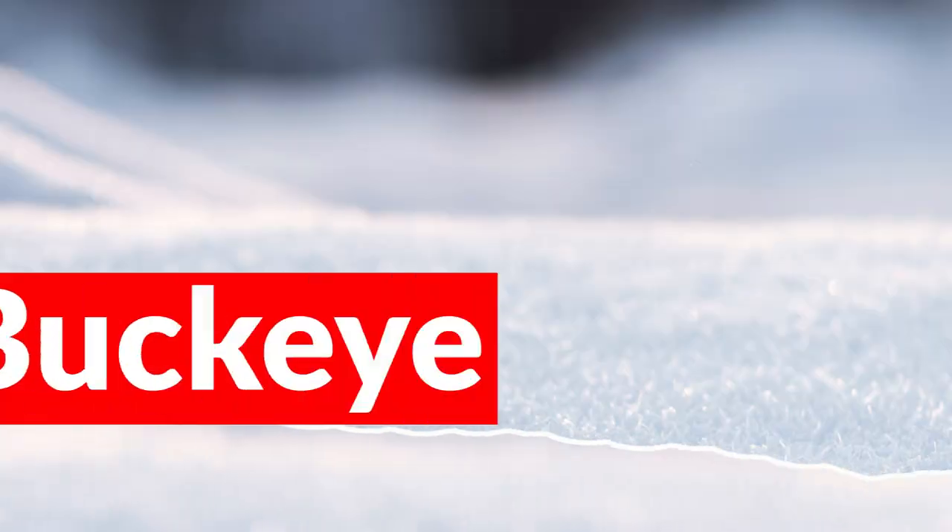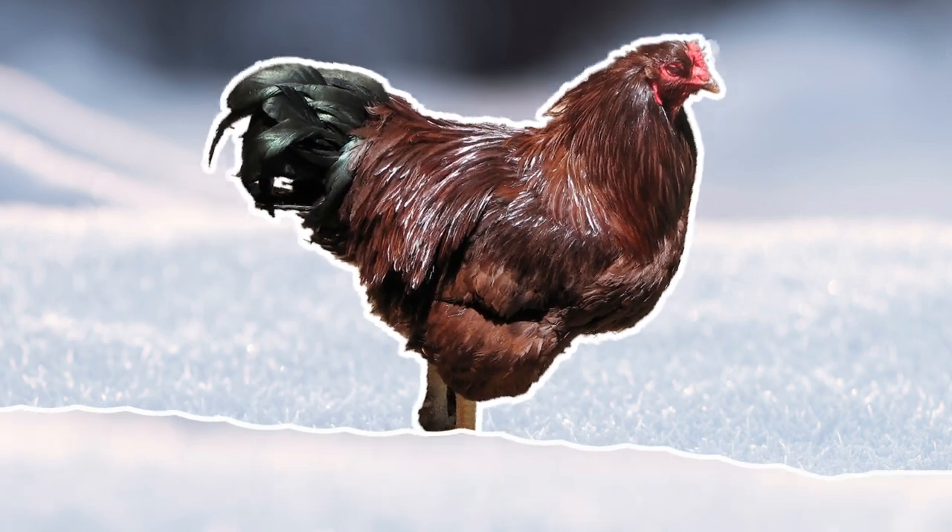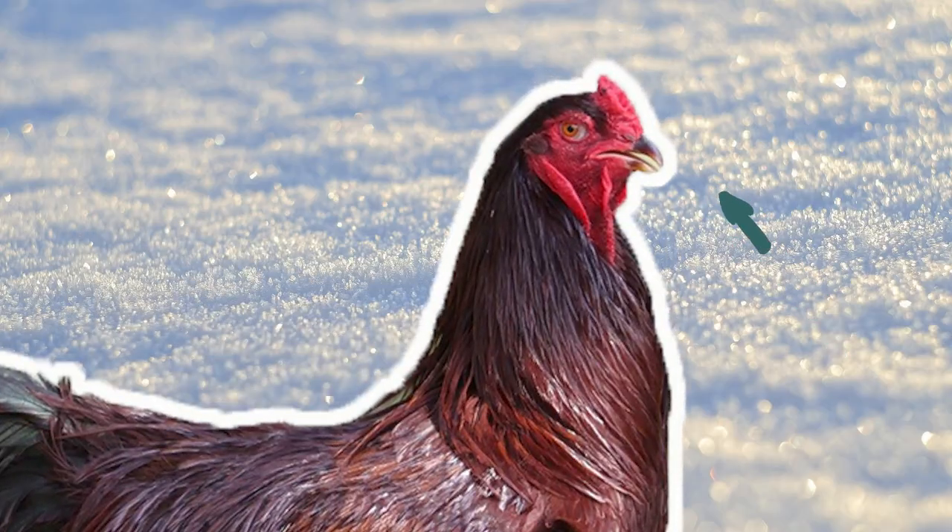Breed number five is the Buckeye. I had Buckeyes for a season and they definitely fit the criteria of a cold hardy breed. They look similar to a Rhode Island Red but instead of having those big single combs, they have smaller pea combs. They are a unique breed, being one of the only breeds developed by a woman named Metcalf, so if that piece of history interests you, definitely check that breed out.